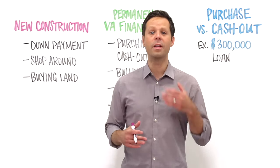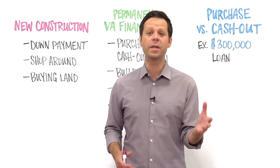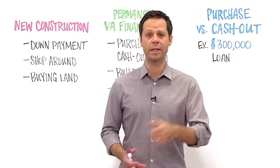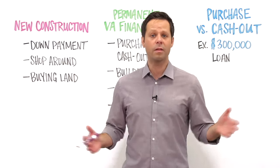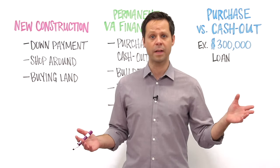Building your dream home with a VA loan is a possibility, but it isn't always an easy road. That's because it's tough to find lenders that will make a true zero down VA construction loan. Remember that the VA basically insures loans — it's up to lenders to decide what kind of loans they'll make, and many lenders find that new construction is too risky.